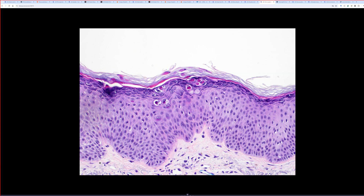Molluscum contagiosum is a good example — these pink blobs could kind of resemble molluscum. But molluscum wouldn't be a tiny focus like this; it's usually invaginated and the blobs are even bigger. The enlargement of the nuclei is really helpful here. HPV — human papillomavirus — tends to make large nuclei, usually with some pale cytoplasm, in the granular layer of the skin.